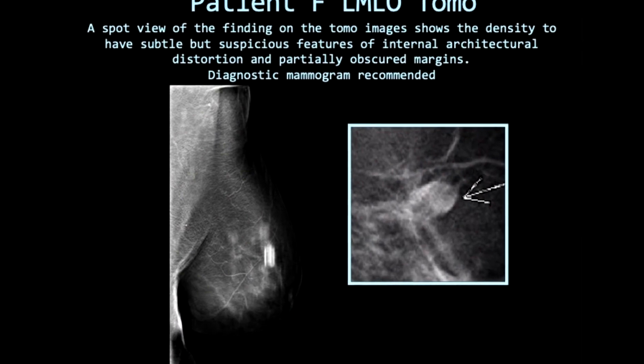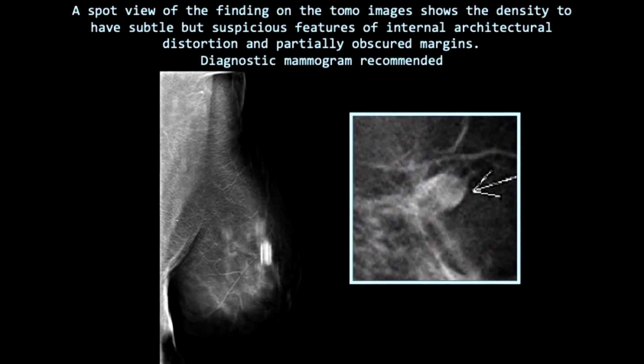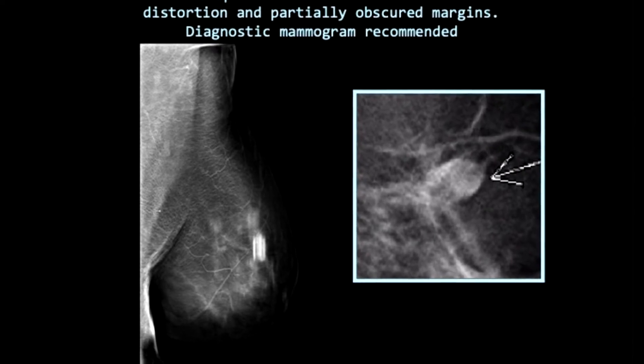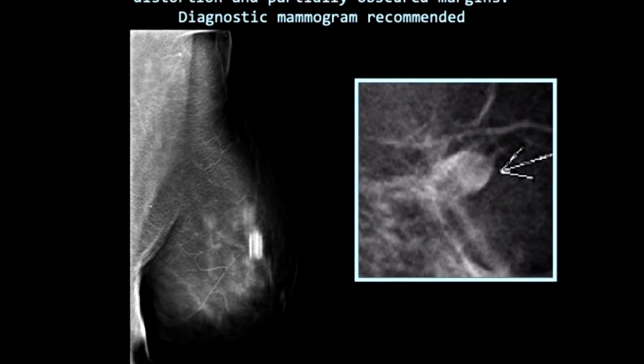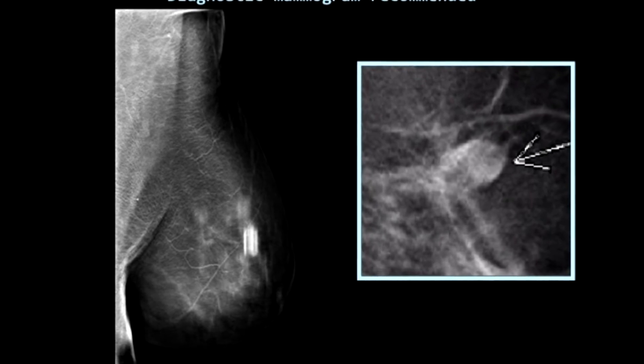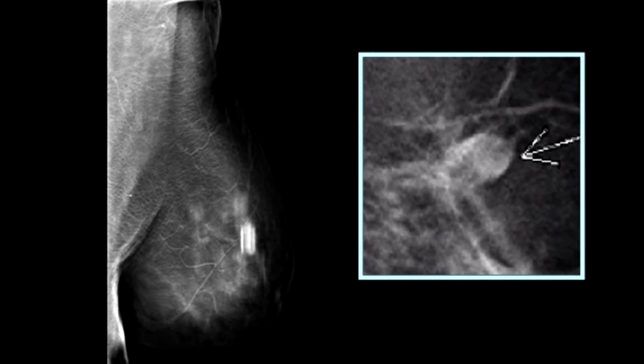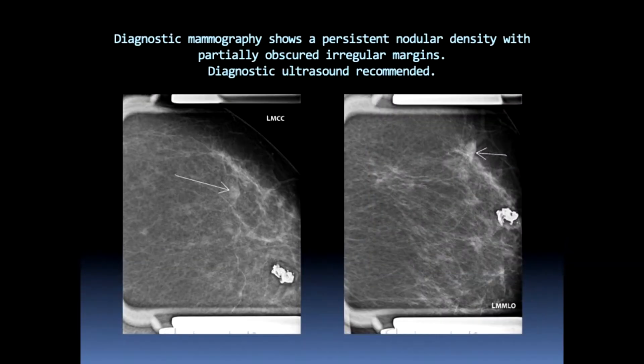There was one particular case I'll probably never forget. As I was reviewing a prior mammogram that looked totally normal compared to our FFDM, there was a questionable area of maybe increased density. The DBT brought it right up — a small area of internal architectural distortion with partially obscured margins. That was the indication to go with a diagnostic workup. Spot compression views confirmed its persistence.